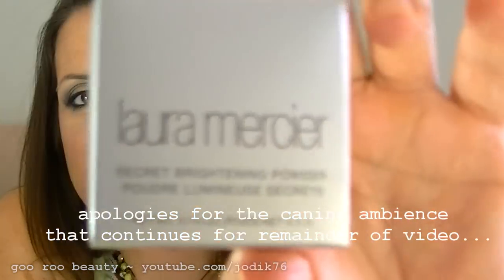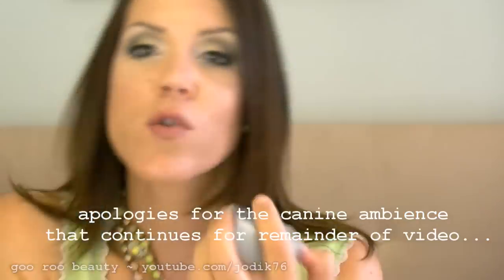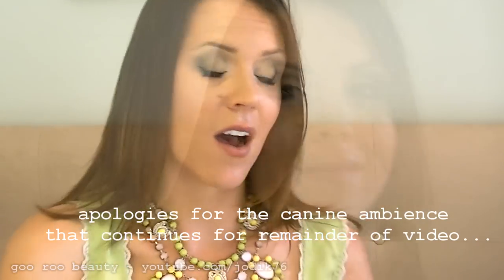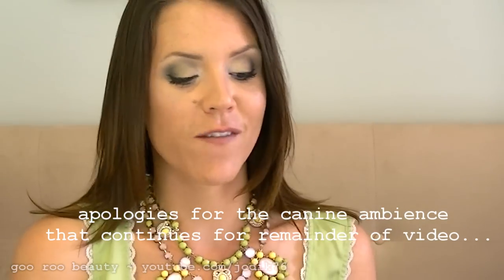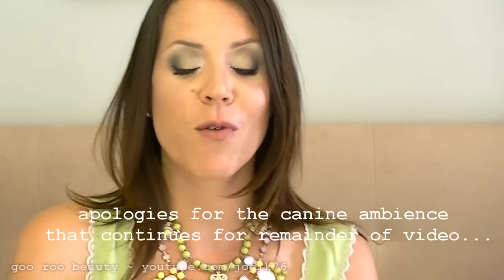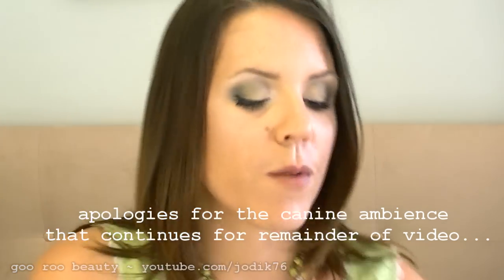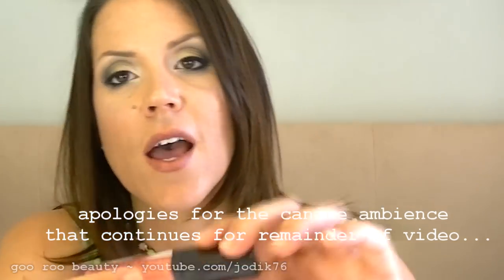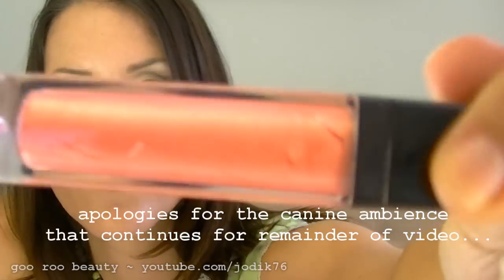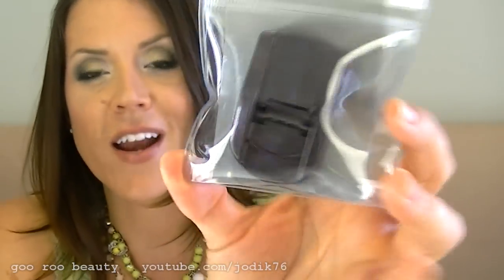The second item I purchased was the Secret Brightening Powder in number two — just wanted to see what that was like for setting concealer under the eyes. They also threw in a couple of free gifts from the Laura Mercier counter: a full-size lip glaze in the color Bellini, which is a beautiful glittery peachy lip color, and their little eyelash curler. I've used this already and I really like it.